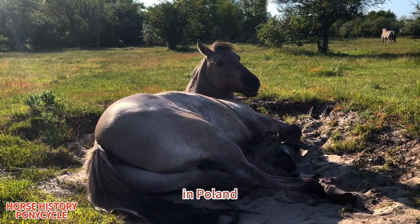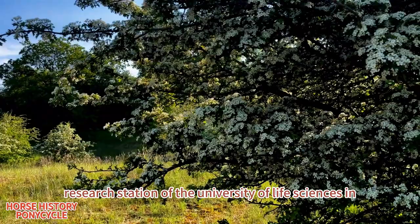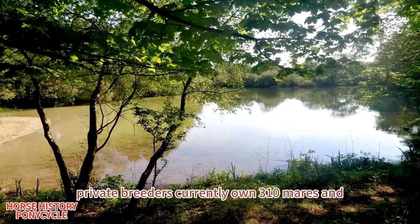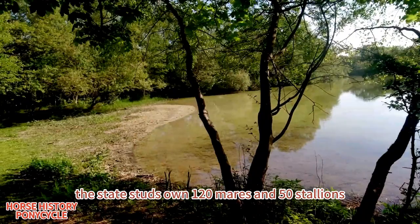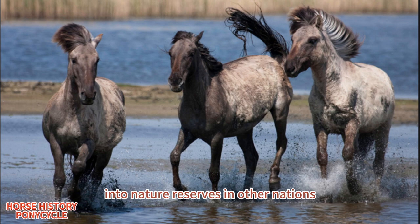In Poland, Koniks currently live on nature reserves at Popielno, Roztocze National Park, and Stobnica Research Station of the University of Life Sciences in Poznań. They are bred in controlled conditions as a state stud at Popielno and Sieraków. Private breeders currently own 310 mares and 90 stallions, while the state studs own 120 mares and 50 stallions. As the Konik is claimed to phenotypically resemble the extinct tarpan, it has also been introduced into nature reserves in other nations.